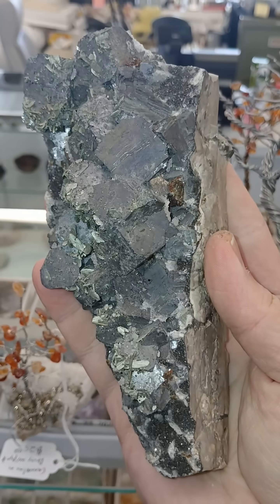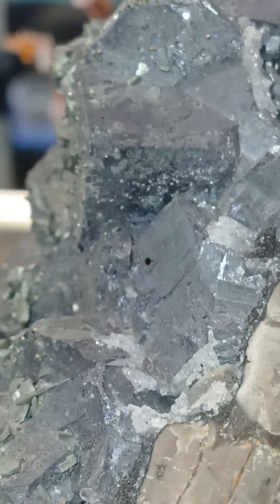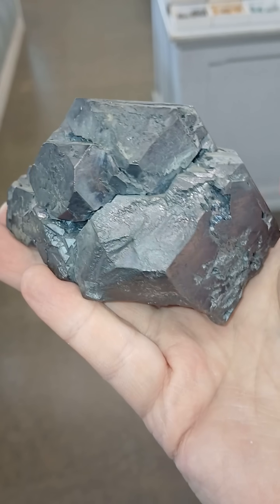Think about the major events in the United States between 1850 and 1973. Minerals like this were a tremendous part of it. Rocks are filled with history.